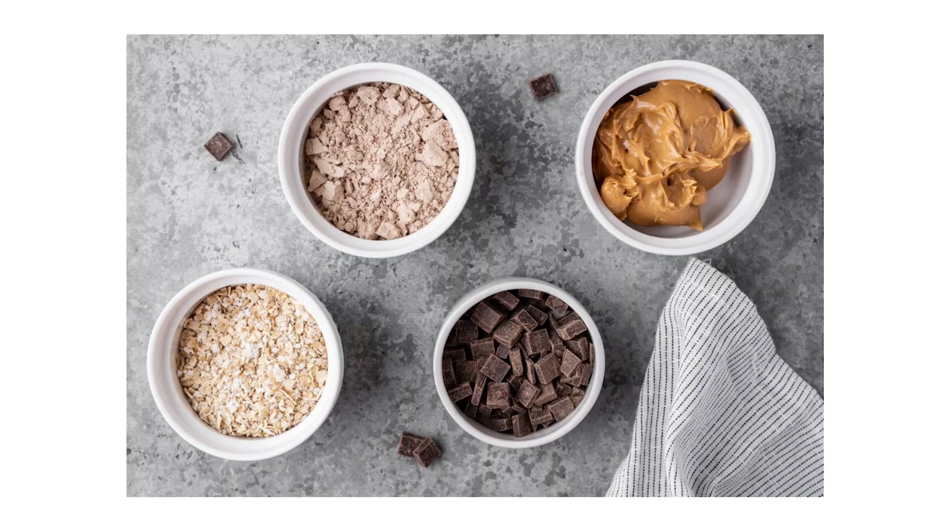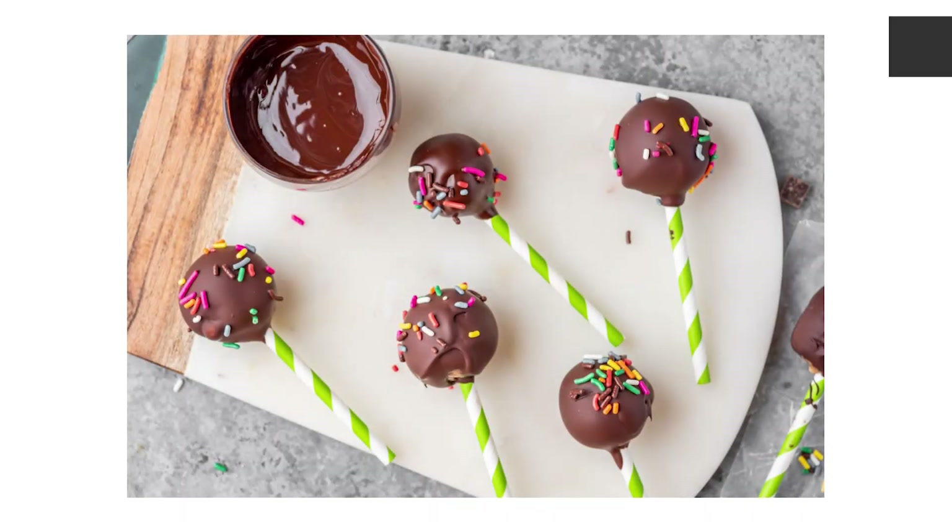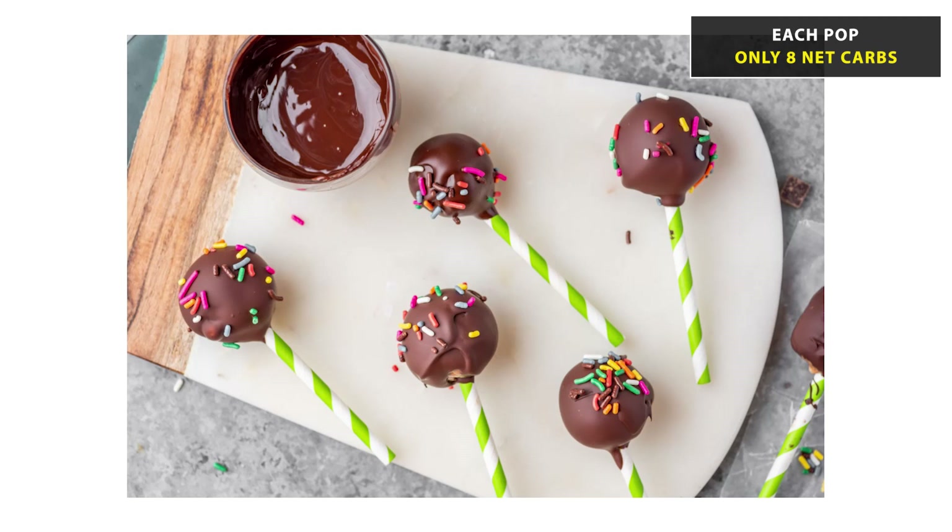Let's talk about low-sugar cake pops. Pretty much any dessert on a stick is just more fun. I was really determined to make cake pops that worked for diabetes management because I love cake pops and I wanted you to be able to enjoy them too. These high-protein, low-sugar cake pops have only four ingredients and it's a no-bake recipe, so it couldn't be easier to make. Each pop contains only 8 grams of net carbs and is rich in protein, so it could work as a dessert or even a snack.